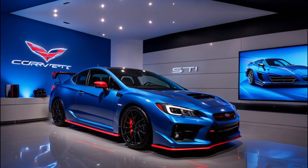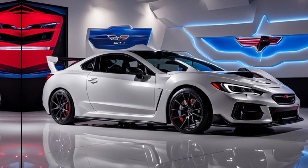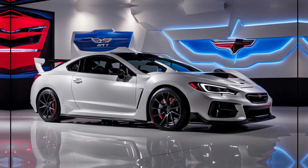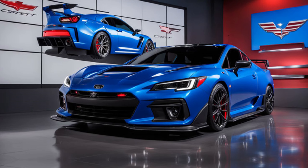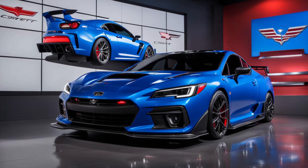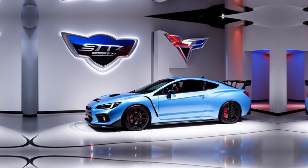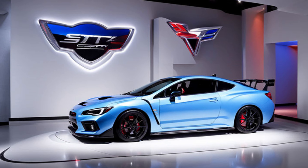But if you prioritize precise handling, a comfortable ride on long drives, and a modern tech-filled interior — all while retaining that exhilarating manual transmission — then the WRX TS might be your perfect match. Pricing for the WRX TS hasn't been announced yet, but expect it to slot in above the WRX GT. It's expected to hit dealerships early next year. The 2025 WRX TS is an exciting addition to the Subaru lineup, injecting a dose of STI magic into the WRX recipe.